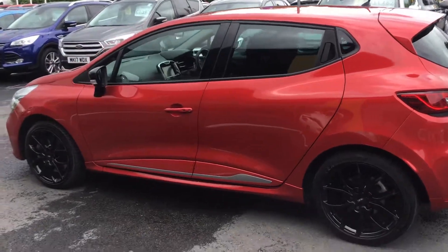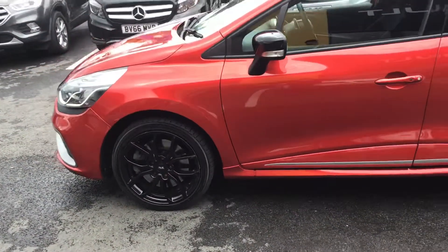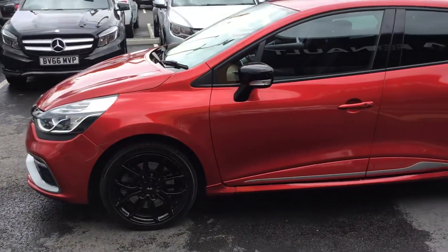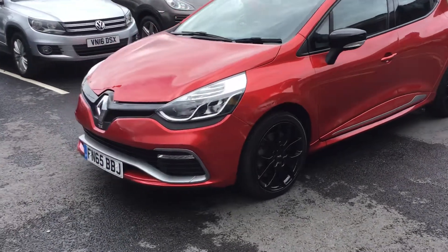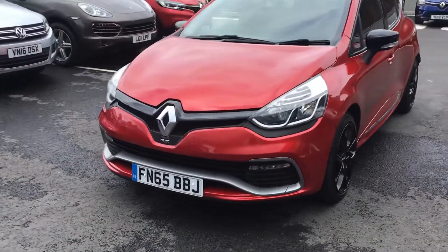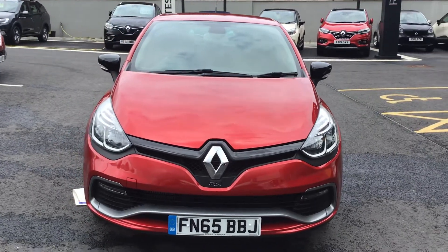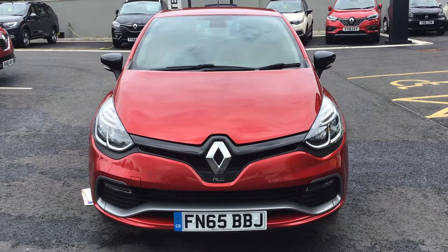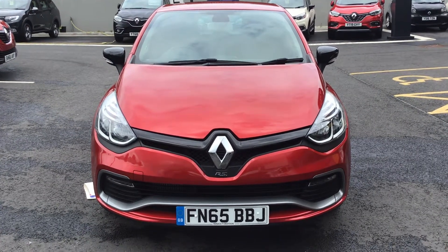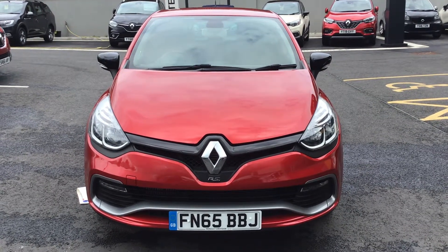Stunning car this, guys. If you'd like to book a test drive — which I think would really be worth it — or if you want any more information on the vehicle, just give me a call on 01246 458 349. Take care, guys.